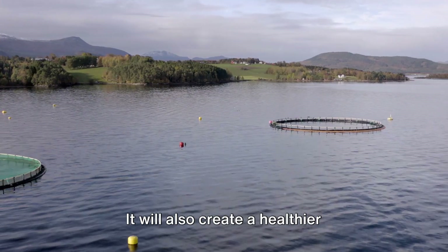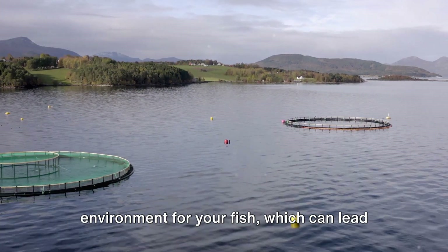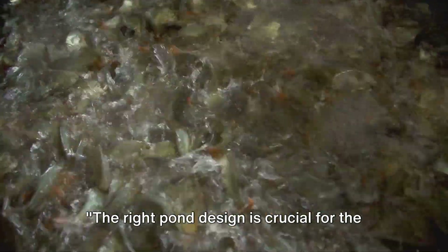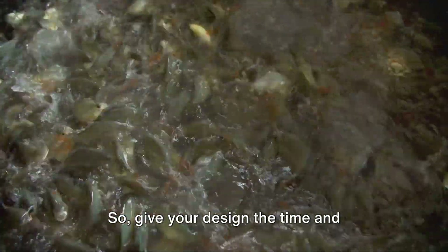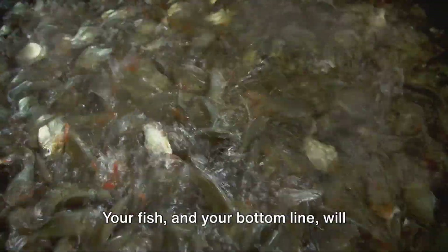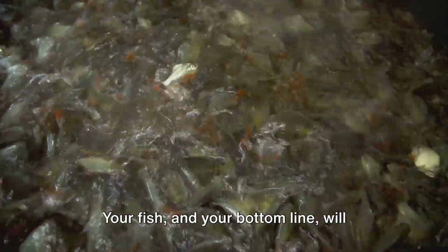A well-designed pond will make it easier to feed your fish, monitor their health, and eventually harvest them. It will also create a healthier environment for your fish, which can lead to better growth rates and higher yields. The right pond design is crucial for the health and growth of your fish, so give your design the time and consideration it deserves. Your fish, and your bottom line, will thank you.